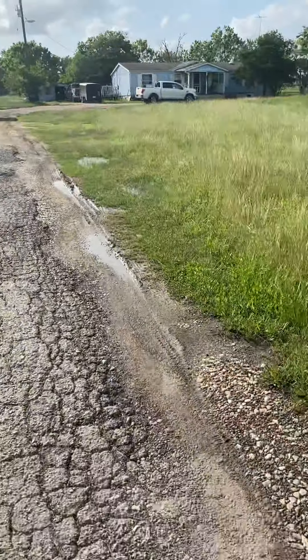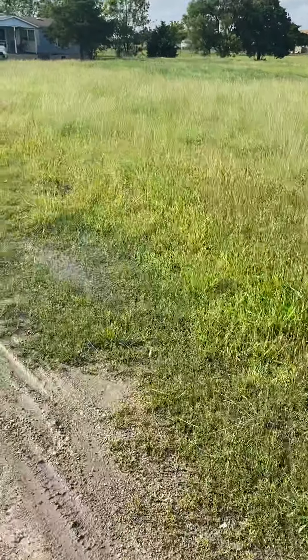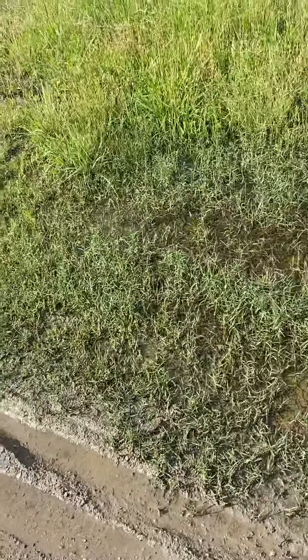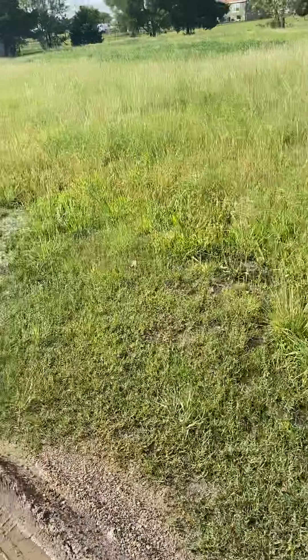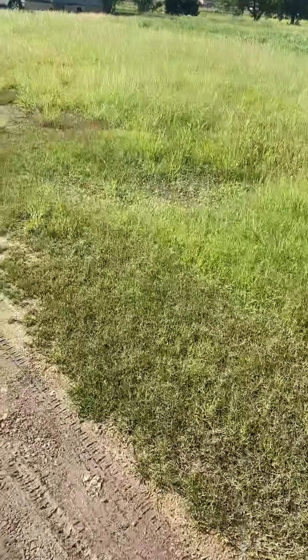Mud, more water — just kind of trying to give you an idea of the water situation. I don't know if you can see it, it's hard to make out in the video, but there's some standing water, there's more — pretty much all along this driveway.